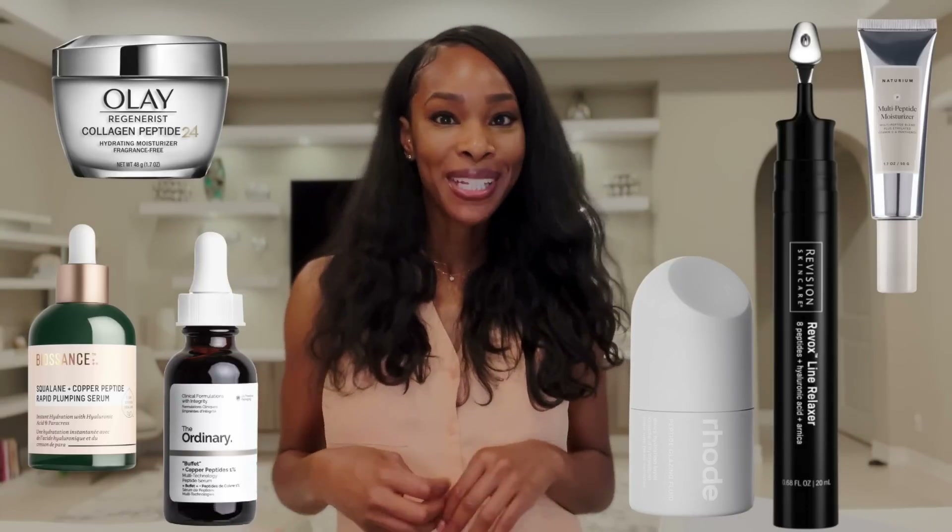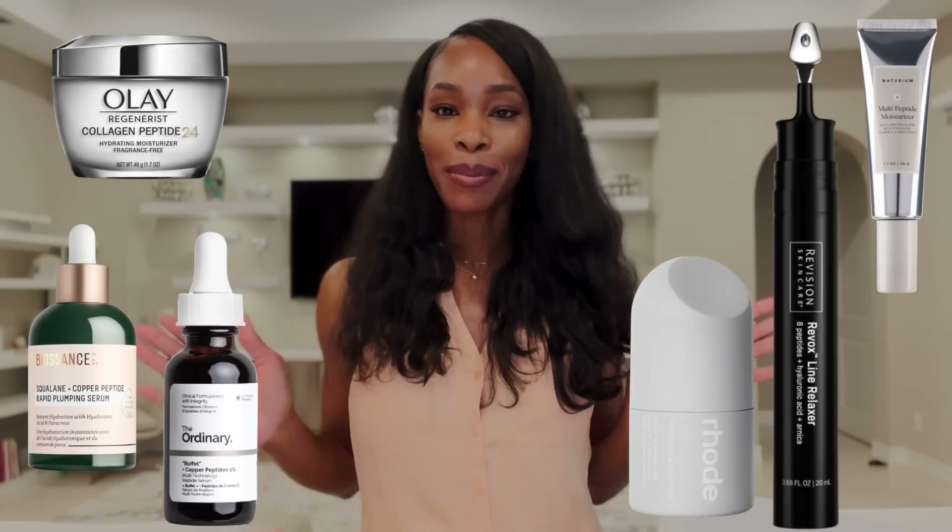Hey friends, welcome or welcome back to the channel. For anyone new, hello, my name is Alexis. I'm a board certified dermatologist. Today's video is all about peptides. Peptides can do amazingly wonderful things for the skin. They can help to improve the look and feel of your skin. They can even help improve the overall health of your skin, but you just have to choose the right peptide for what you personally are trying to accomplish.